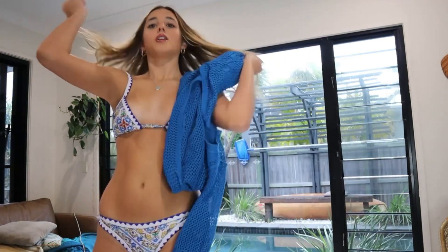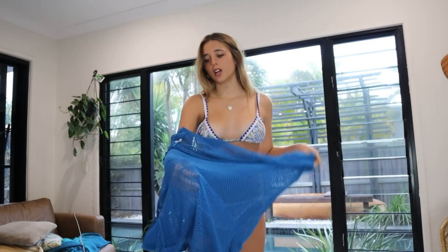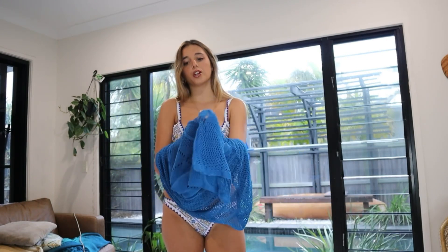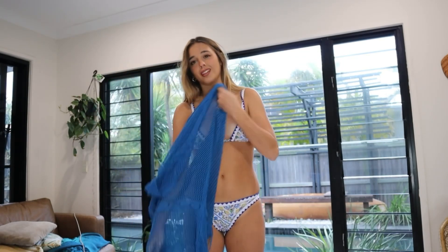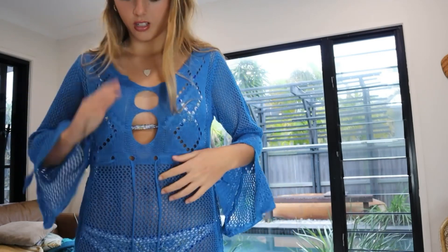I also got these throws to just throw over bikinis this summer because I just love wearing throws. I got this really cool crochet blue dress — I'm so obsessed with it. Let me try it on for you guys. I think it would go really well over this bikini because they're similar blues. It's this little throw dress — you've got your cutouts here, so cute.